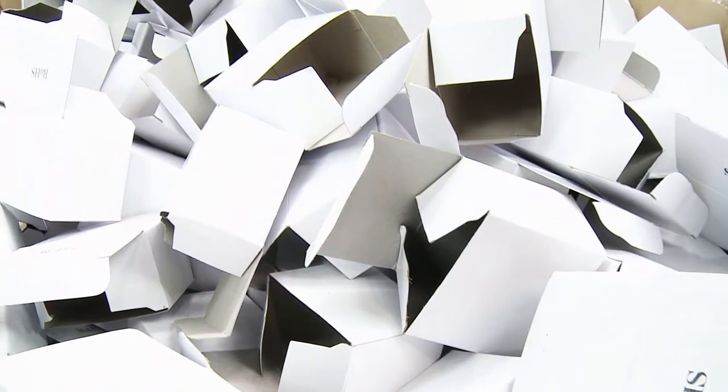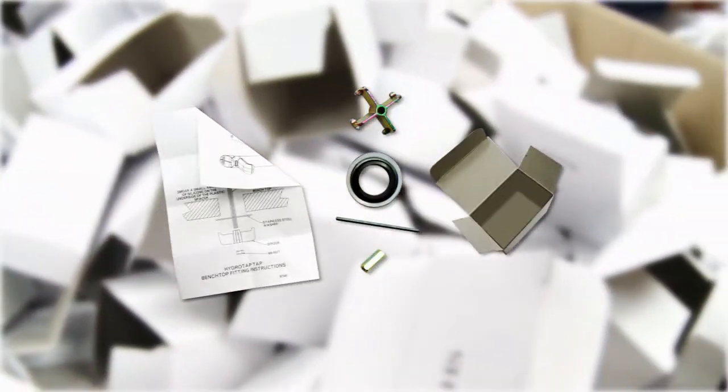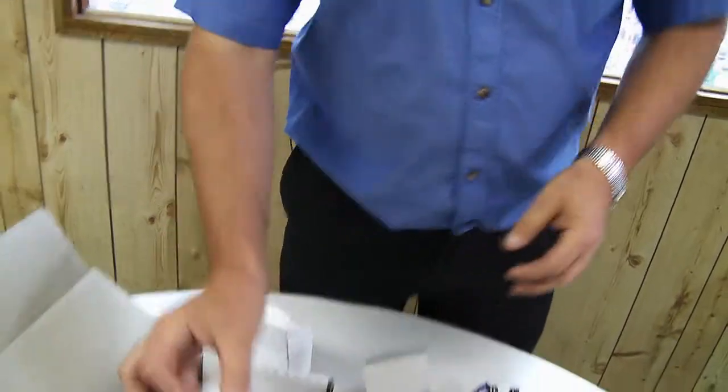We actually now incorporate our small components into the carton box, thus eliminating the plastic bag and then generating a small box that goes with the customer box that can be recycled through the domestic stream.